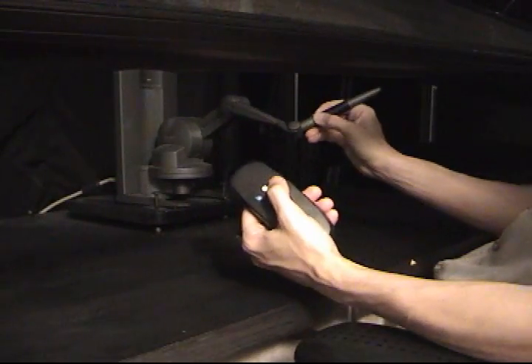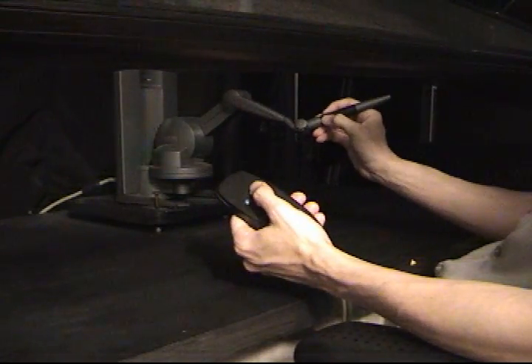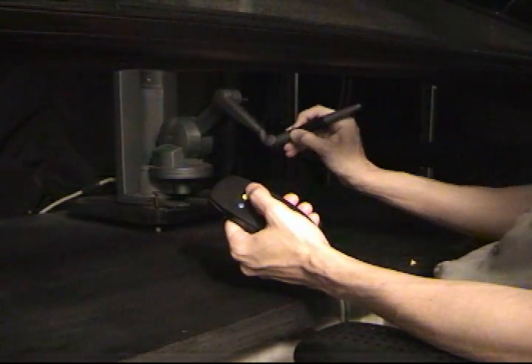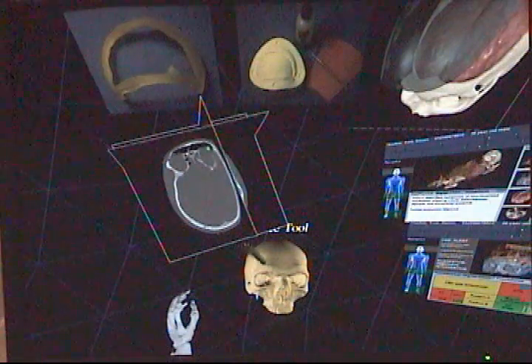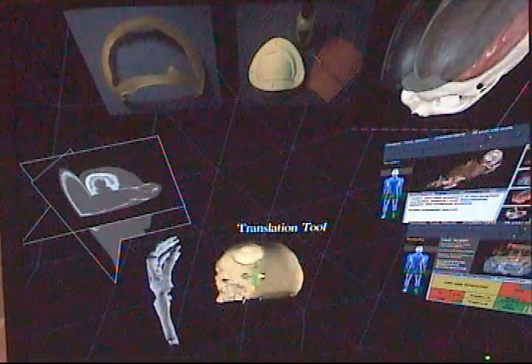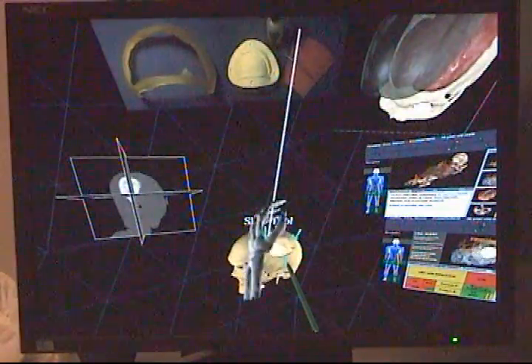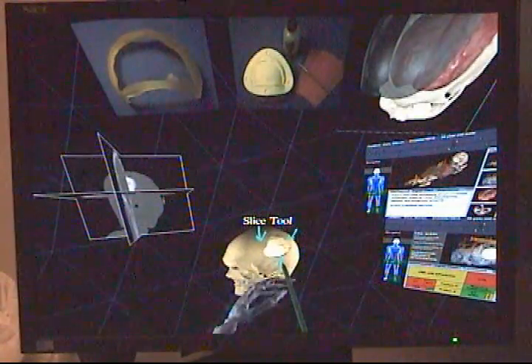A three-dimensional tracked mouse with three buttons is in Dr. Johnson's left hand. It allows him to switch modes in PARIS. For example, he can switch from drawing to rotating to translating, which allows movement of the image, and to access data. On screen, it is represented by a skeleton hand.